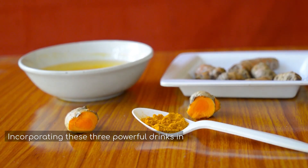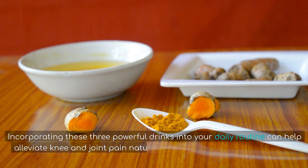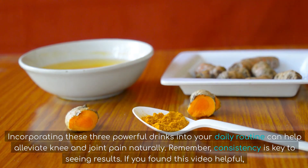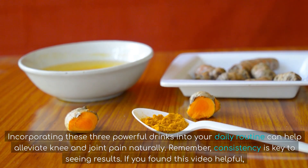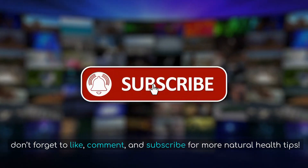Incorporating these three powerful drinks into your daily routine can help alleviate knee and joint pain naturally. Remember, consistency is key to seeing results. If you found this video helpful, don't forget to like, comment, and subscribe for more natural health tips.